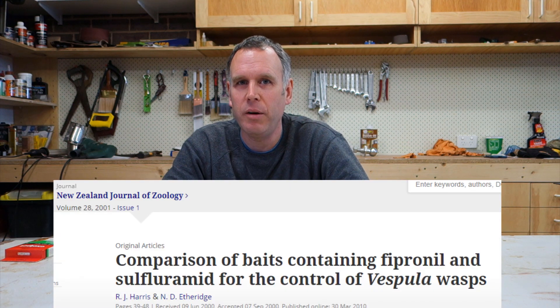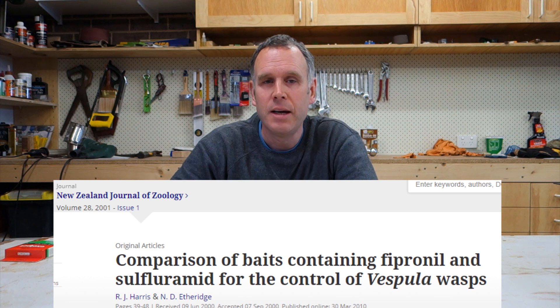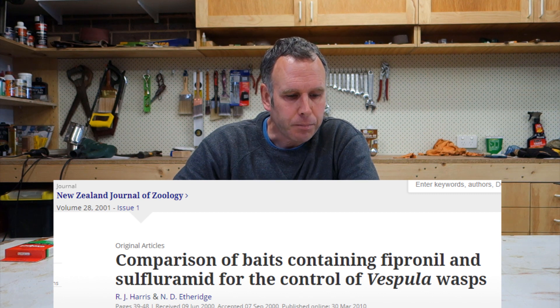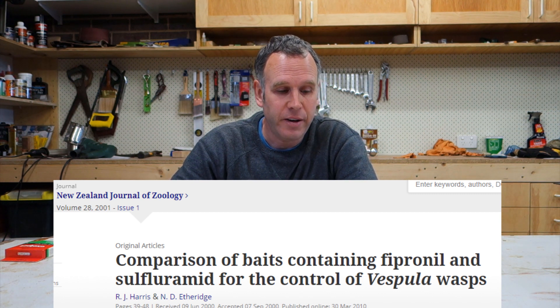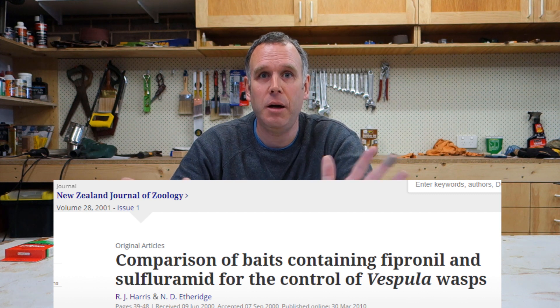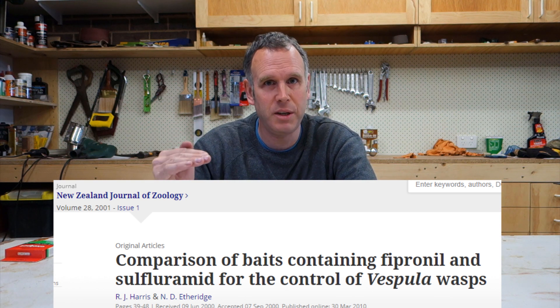In 2001, the New Zealand Journal of Zoology looked at comparing fipronil against a compound called sulfluramide. They had some very interesting results. They found that sulfluramide, over a 300 hectare property using a single poisoning station, was basically ineffective. In comparison, the fipronil was 99.7% effective — 300 hectares is 740 acres from a single bait. That gives you an idea of how effective the fipronil is.